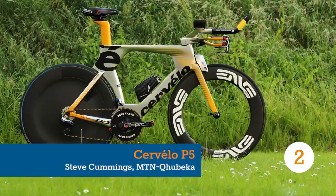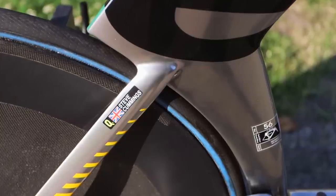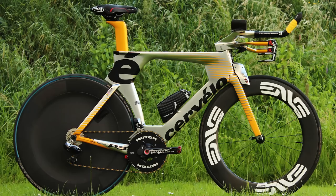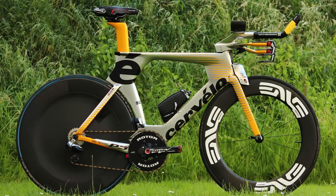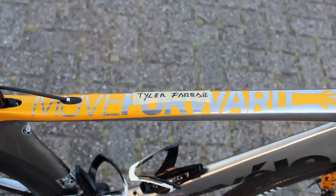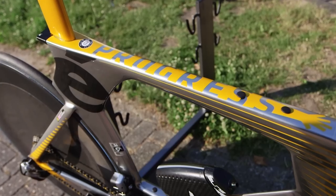For the 2015 Tour de France, MTN Quebec's Steve Cummings and his teammates got a new paint job celebrating the team's African heritage, courtesy of Cervelo designer Tom Briggs. The team's various Cervelo models are emblazoned with three different English translations of the word Corbeca: 'move forward' on the S5, 'carry on' on the R5, and for this P5, 'progress'.